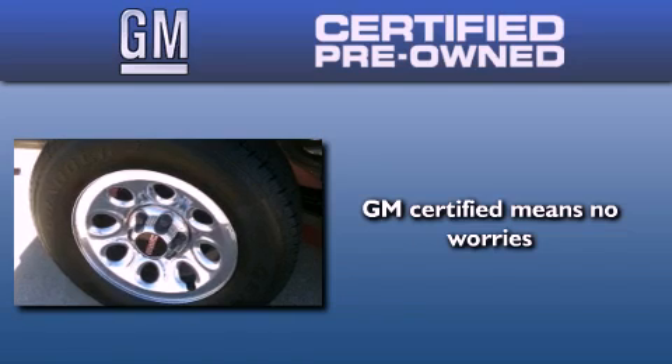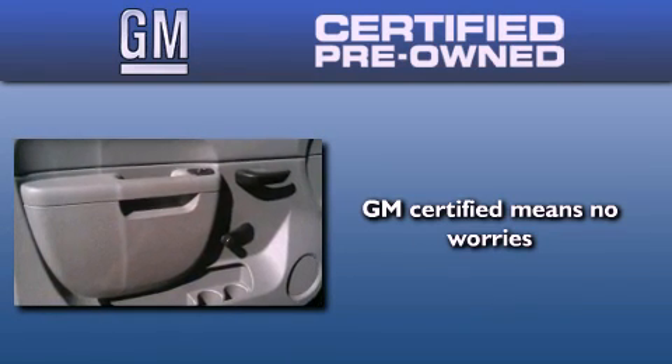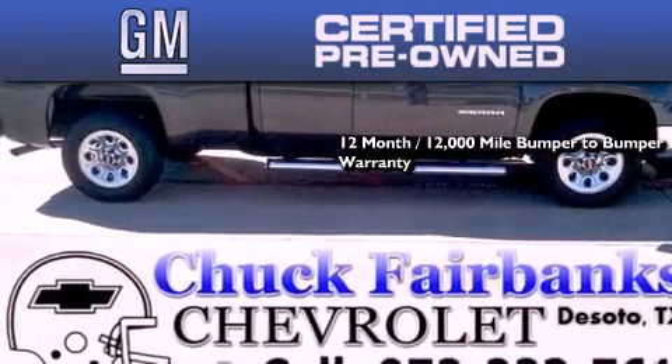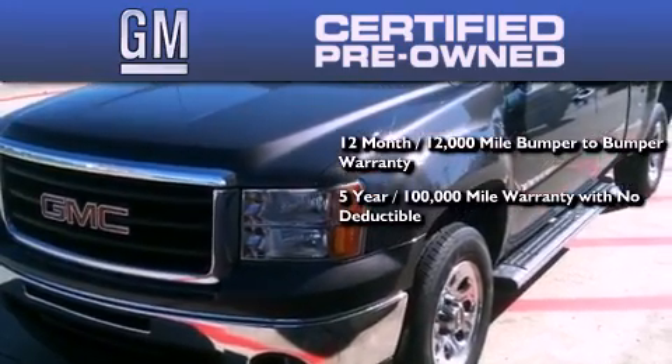A GM certified used vehicle can deliver more satisfaction and certainty than any ordinary used vehicle. A GM certified means you get a 12 month, 12,000 mile bumper to bumper warranty, and a 5 year, 100,000 mile powertrain limited warranty with no deductible.